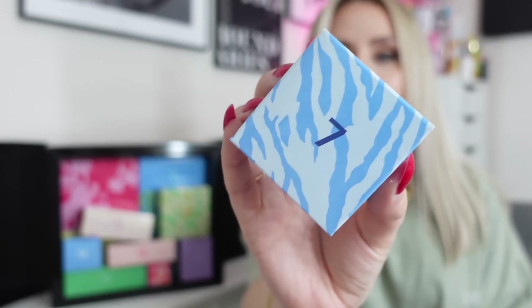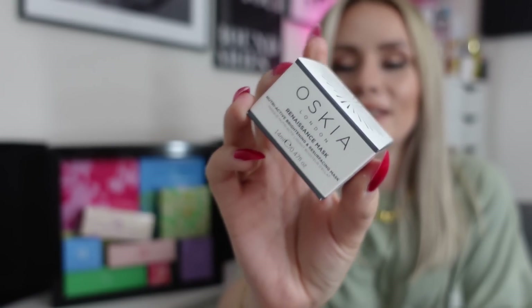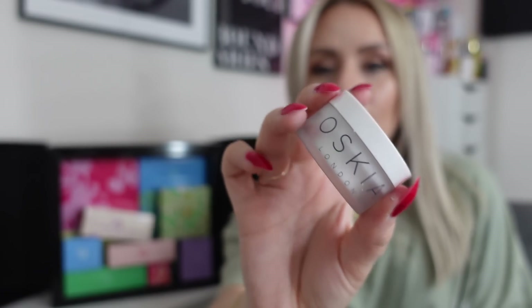On to number seven — quite a heavy little square box. This is from Oscar and it's the Renaissance Mask. A really, really nice product that I've used before. You apply a good layer onto dry, cleansed skin using firm circular massage movements. The mask will turn white once properly applied — leave for 10 to 15 minutes and gently wash off with warm water. There's 14ml in there but you don't actually need that much per use.